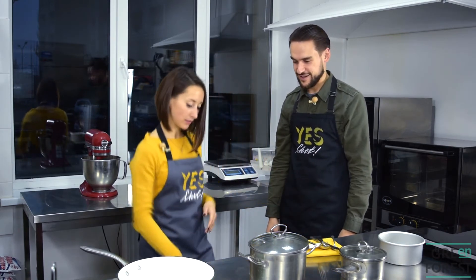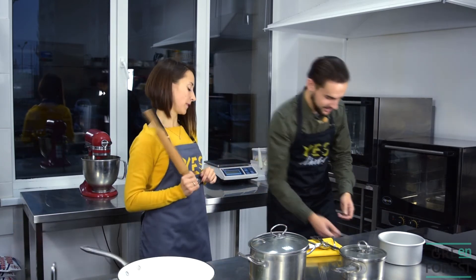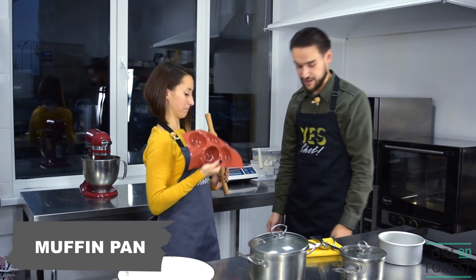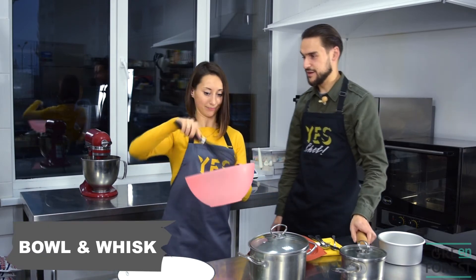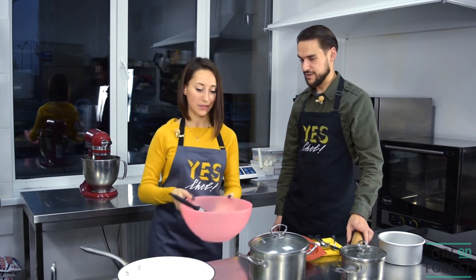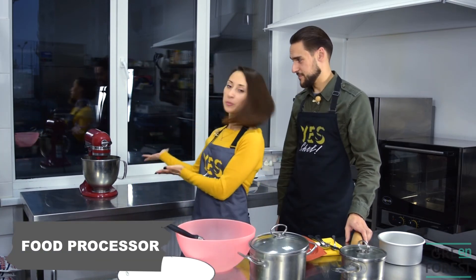What else might we need? This is a rolling pin. And could you please hold this muffin pan? This is a muffin pan. And quite useful is a bowl with a whisk. But many hostesses prefer using a food processor.